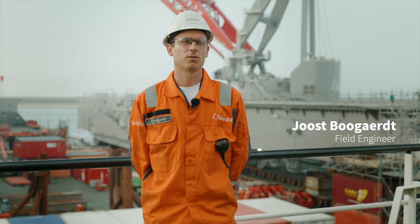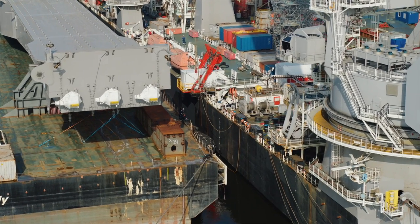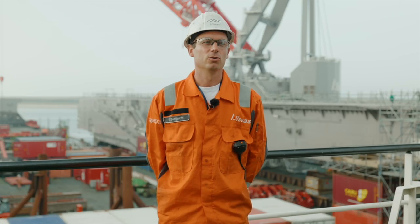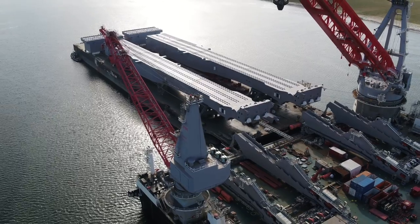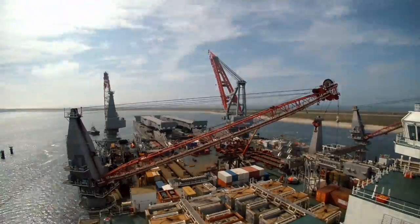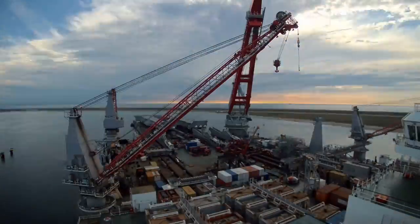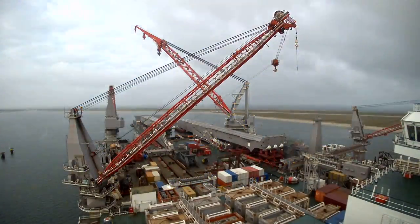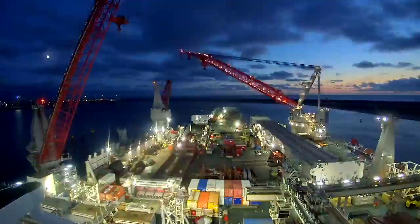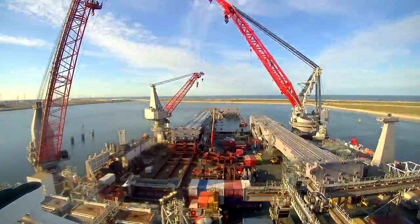Once the Iron Lady arrived in Rotterdam with the beams, the vessel-side preparations were completed. On the Iron Lady we had to prepare the beams for installation. The installation of a 6,000-ton beam is a challenging operation. It was performed by a combination of SPMTs driving it from the Iron Lady and a skidding system on board the Pioneering Spirit taking over the load once it moved closer to the final position.